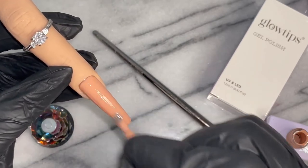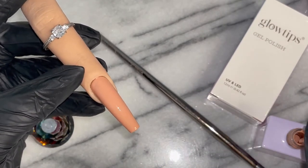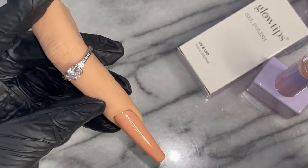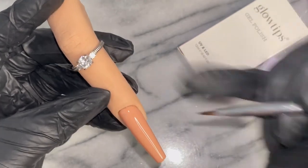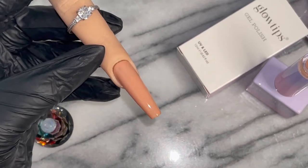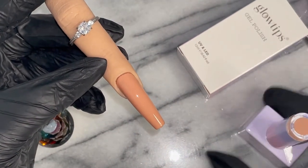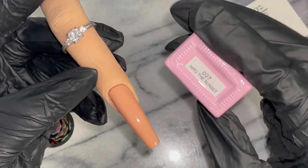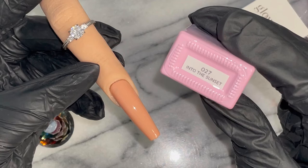I am going to be swatching both Into the Sunset and Ribbon on my beautiful phalanges, Miss Jolie and Josephine. I am very passionate about showing all of the polishes I swatch on multiple skin tones so that all the queens can get fired up and know what it would look like on their skin tone. This is what Glow Tips stands for — they want to make sure representation matters and that they're creating polishes made for everyone.